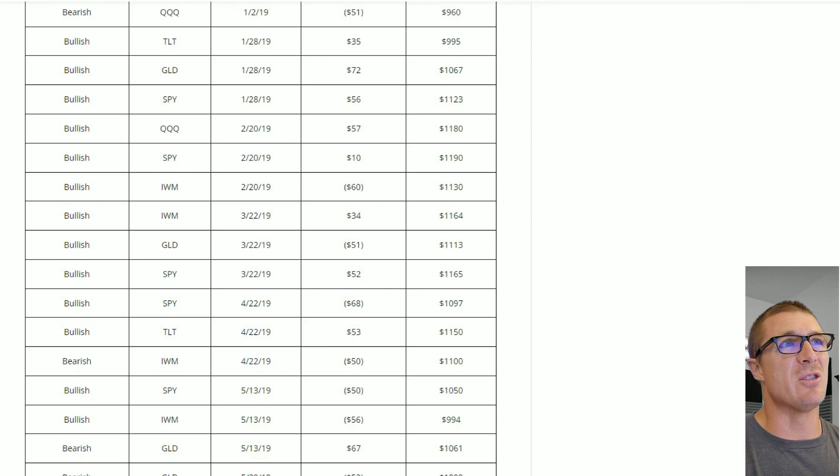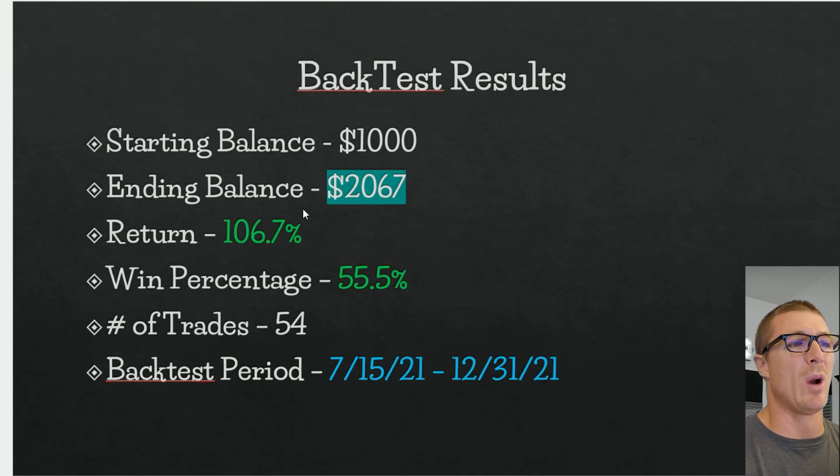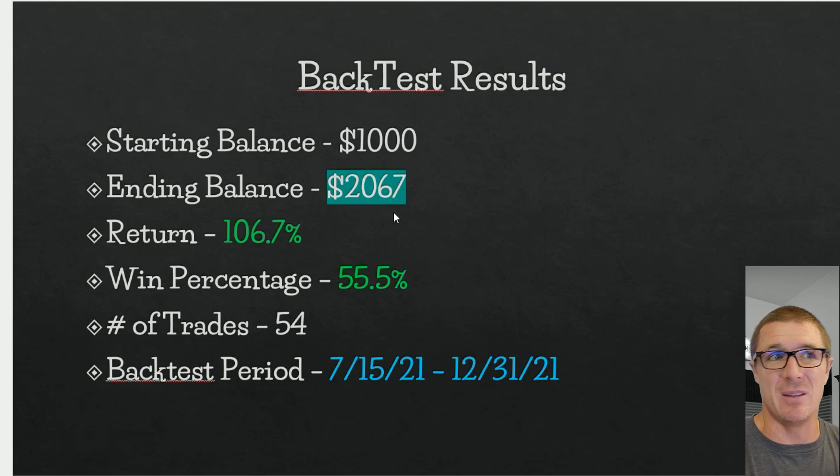You can click on that very first blog post and look at the trades I made and my rationale for them — what I did well and what I did badly. The starting balance was a thousand dollars, ending balance was $2,067. The return on my account was 106.7 percent. The win percentage — very important in a long vertical spread challenge — was 55.5 percent. The back test period was about six months, mid-July through end of December.